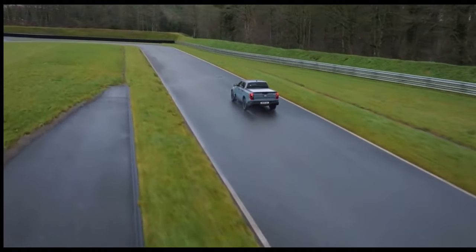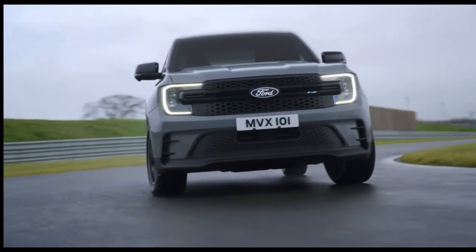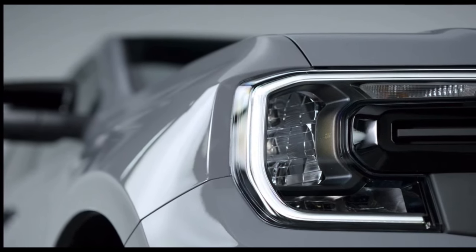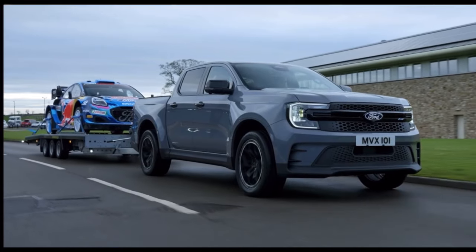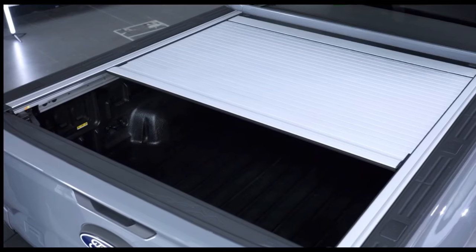This advanced driveline includes a full-time four-wheel drive mode and intelligently varies power to front and rear for optimum performance. The Ranger is renowned for its strength and capability and the MSRT model is no exception, offering a generous towing capacity of 3,500 kilograms and a payload of up to one ton.